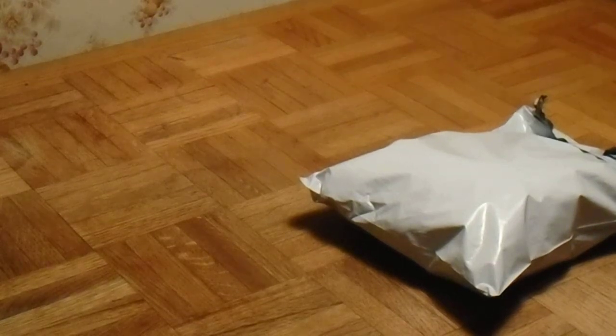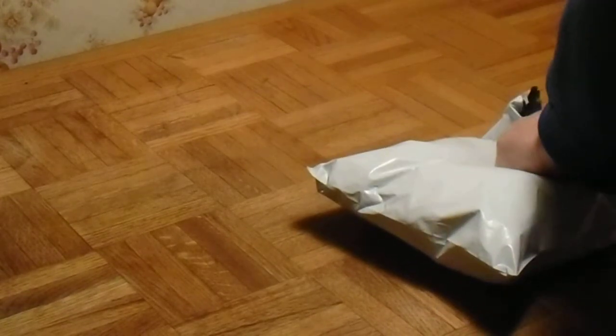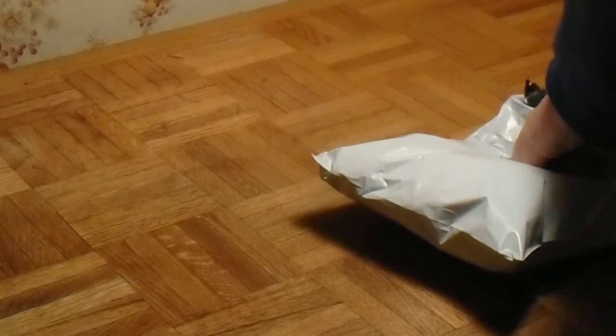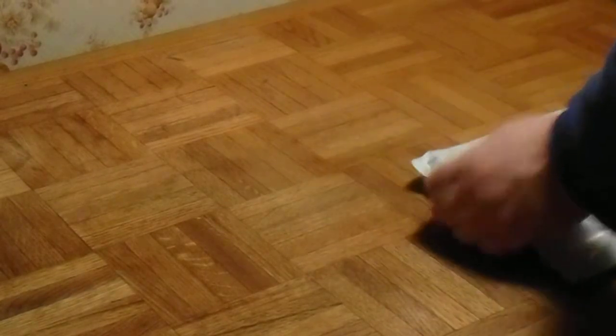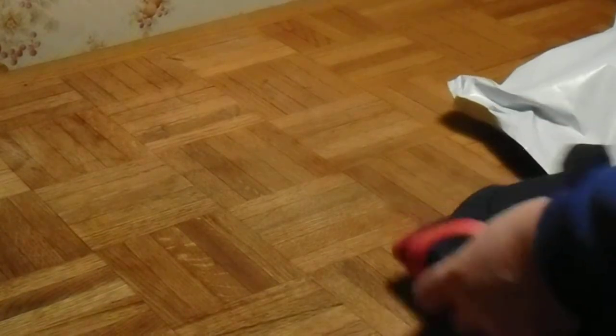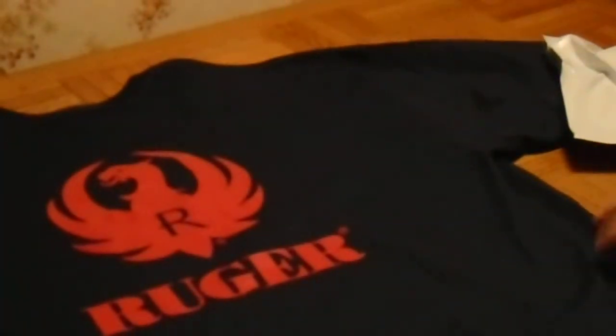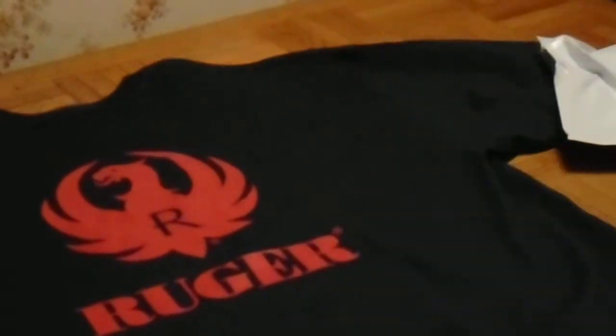Alright guys, I just want to show you a little something I got on eBay. I ordered this last week and today it arrived — a Ruger shirt. It's all cotton. It's got the logo on the front, a little bit of a logo, and the logo on the back. It came with a little decal sticker here.